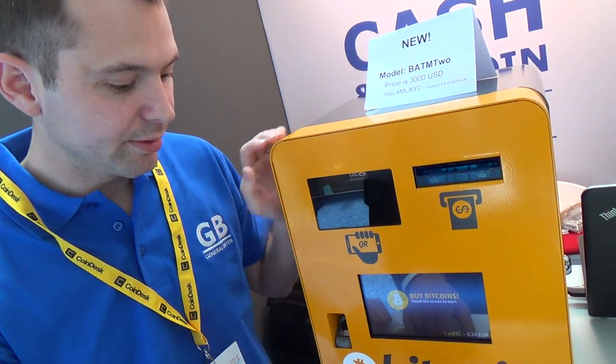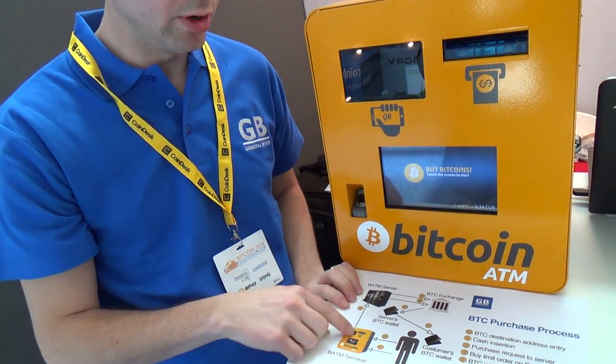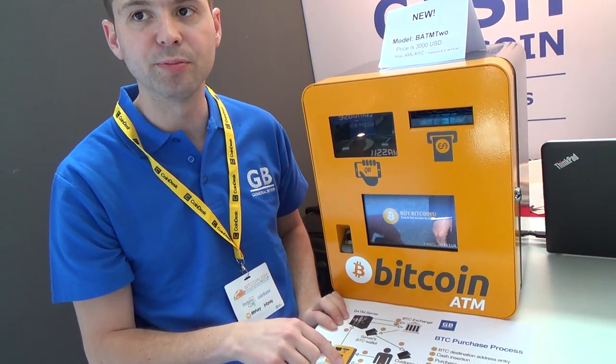This is how it works — it works with BTC, with the exchange. When you insert the cash, you buy bitcoins. It goes to the server, and the server buys the bitcoins on the exchange, then withdraws the bitcoins into the server's hot wallet, and sends the money from the hot wallet to the customer.